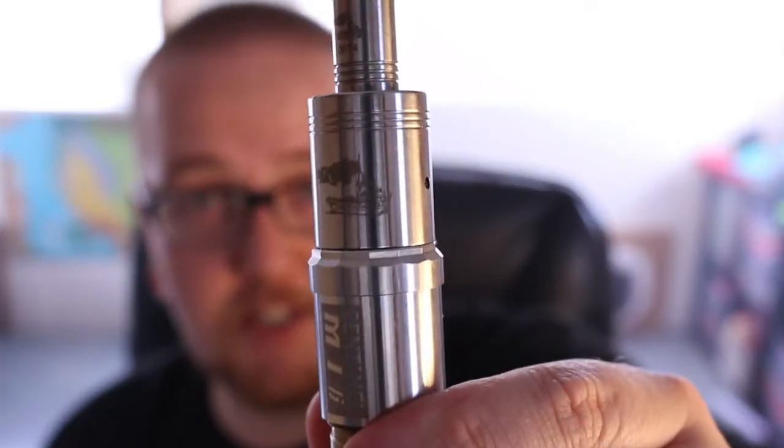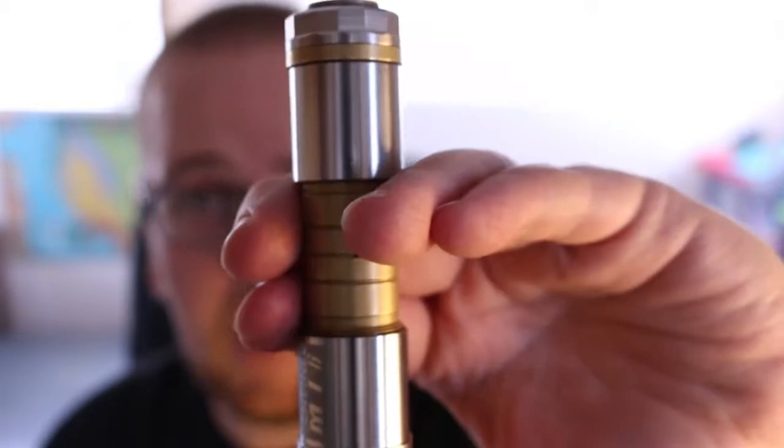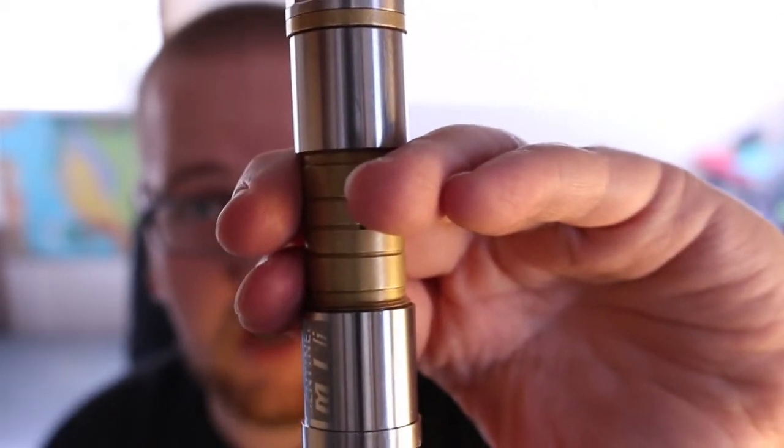Before we vape on it I need to tell you what I'm vaping on. I'll be vaping this on a Tugboat clone by Tubaco. I got this at 101vape.com and a Sentinel clone which I also got at 101vape.com.